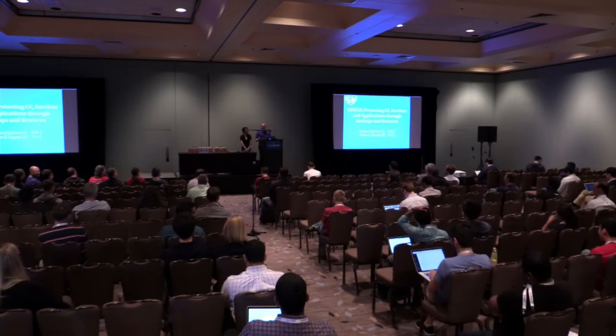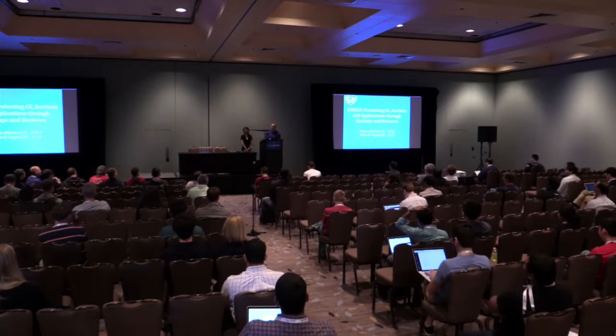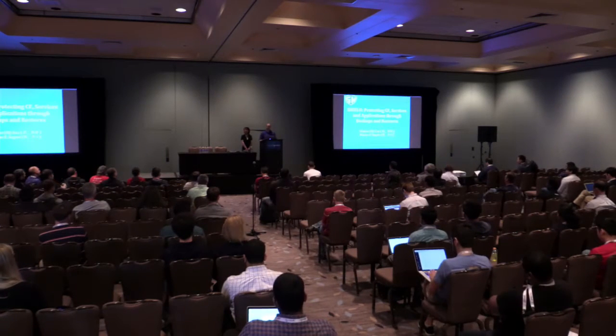Today we will be talking about Shield, a backup and restore solution for Cloud Foundry and its services. We'll fill you in on what that actually means. Before we start talking about Shield, please allow this happy fruit to talk about Stark and Wayne quickly.